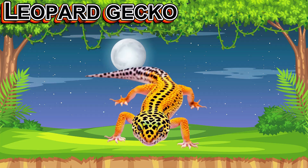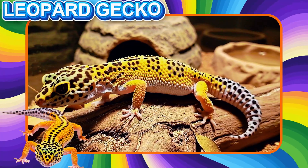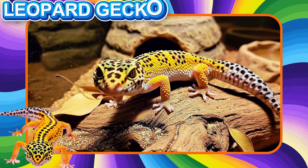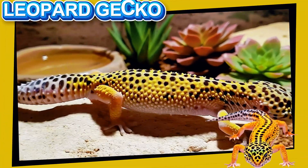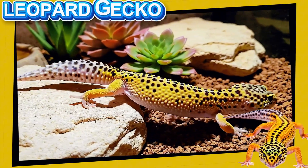This is the Leopard Gecko. This small reptile has spotted skin like a leopard. It is gentle and often kept as a pet. Leopard Geckos are active at night and move slowly.